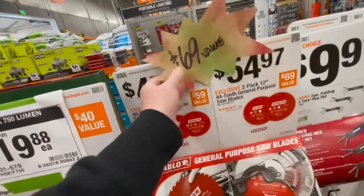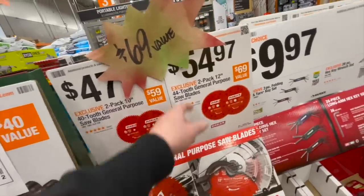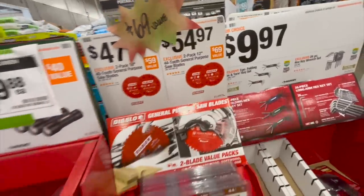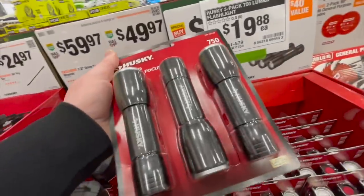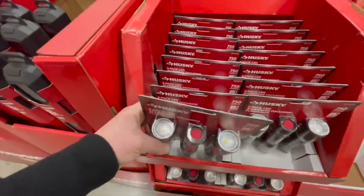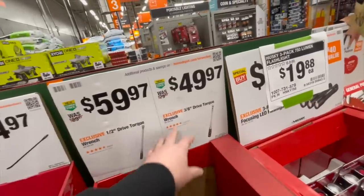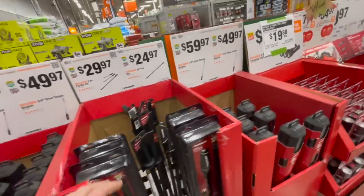For $47.97, you get the two-pack 10-inch 40-tooth general purpose saw blades. Or for $54.97, you can get the two-pack 12-inch 44-tooth general purpose saw blades. $19.88 each as a kit — you get a three-pack of the Husky 750-lumen flashlight. You guys always need torque wrenches: $49.97 for their half-inch or $49.97 for the 3/8-inch. Having torque wrenches is a smart idea, you guys.